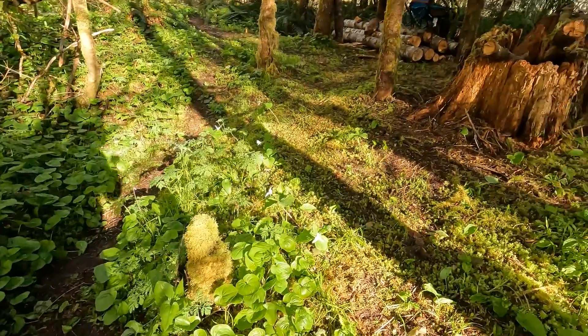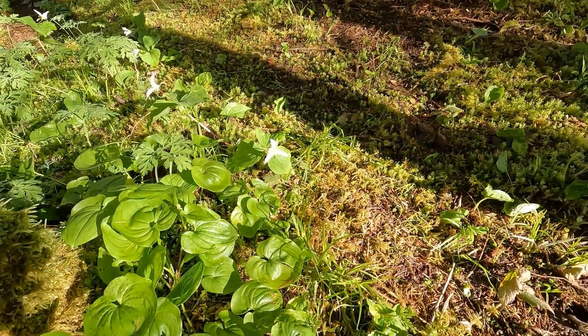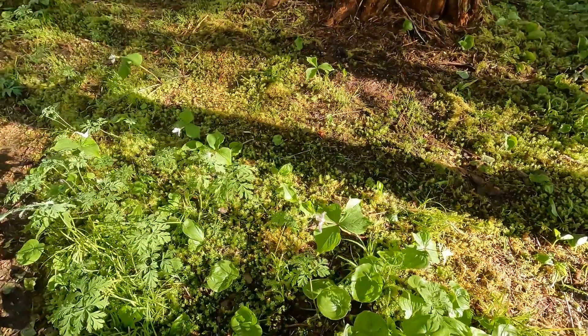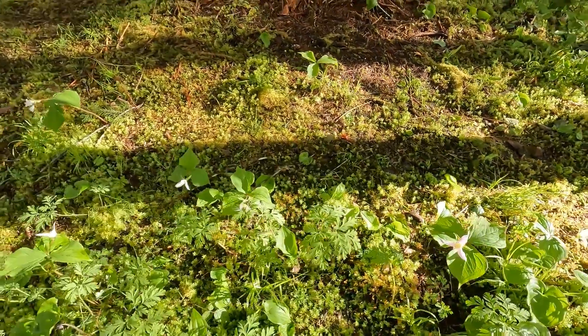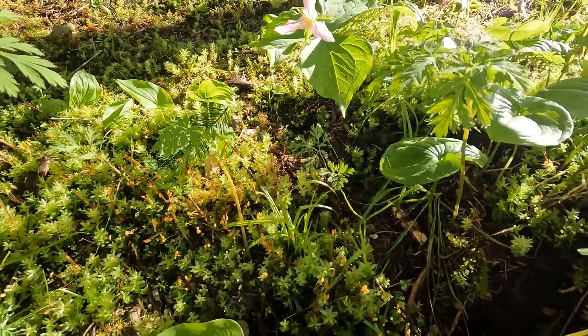These flowers — we noticed them when we got here yesterday. You can see they have turned like tinges of pink, which is really nice. Lots of little things are starting to seed.